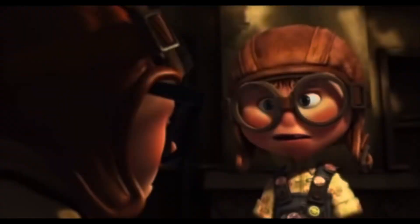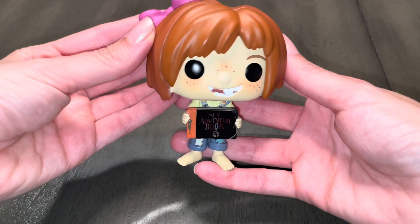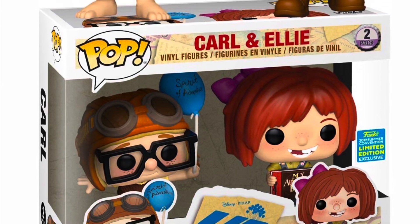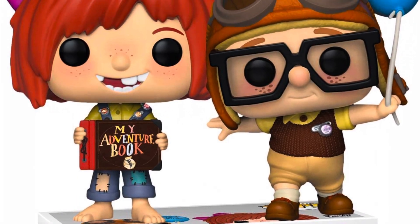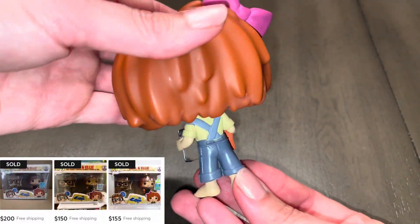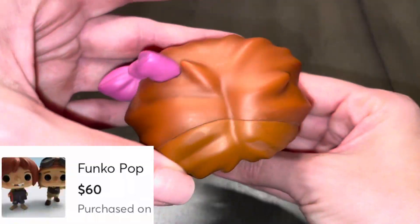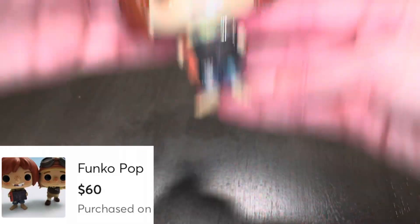First up is the youngest version of Ellie. She was sold as a set with Carl. This Funko was part of a 2019 Summer Convention exclusive that originally retailed for $30. This came out before I started collecting Funko Pops, so when I went to buy it offline it was around $150.